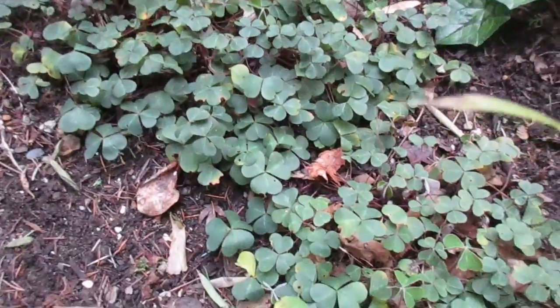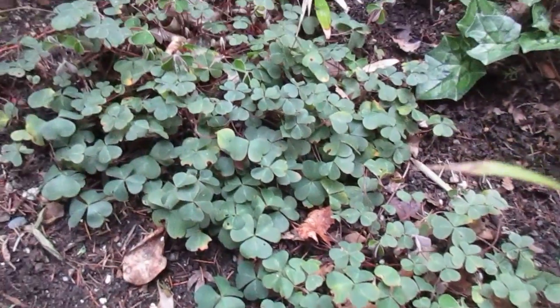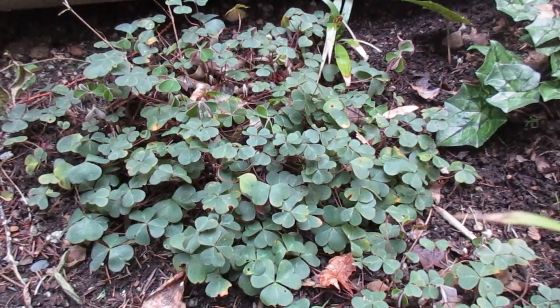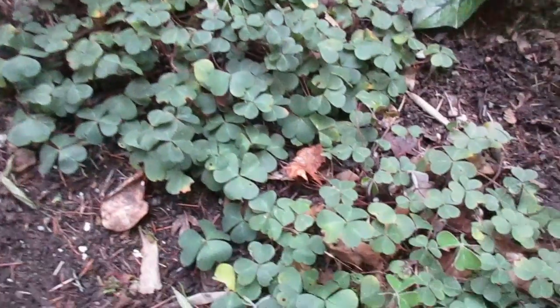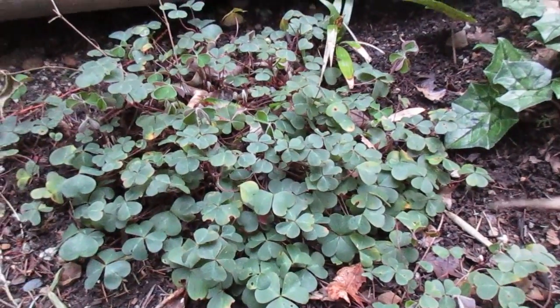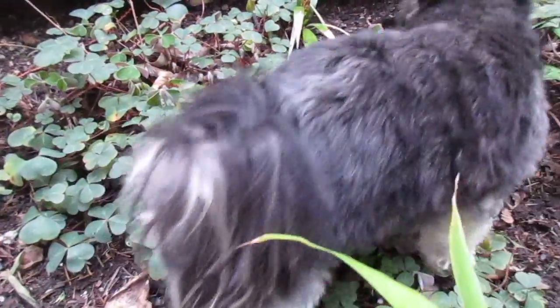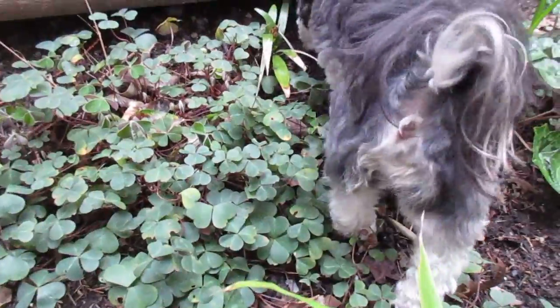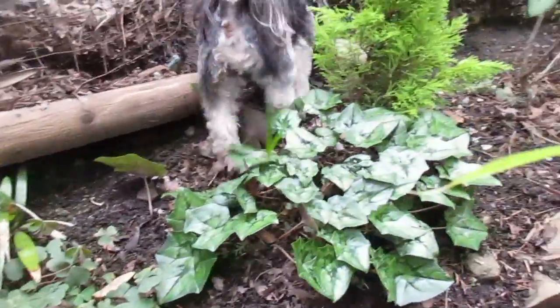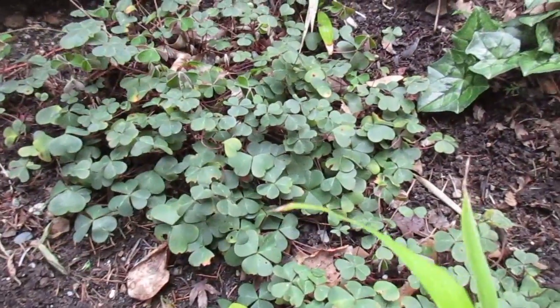Try those in your garden and you won't be disappointed. Like I say, they will spread, so they help keep the weeds down too because they form a nice carpet. So those are Oxalis, or shamrock. It's St. Patrick's Day and the little dog is walking through the shamrocks and the cyclamen. Thanks for watching — have a great St. Patrick's Day!